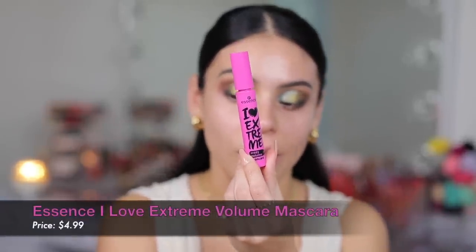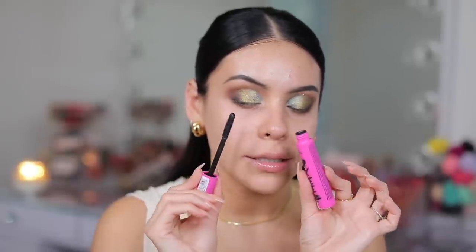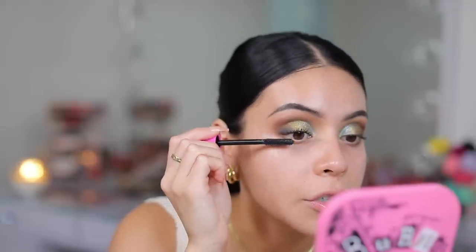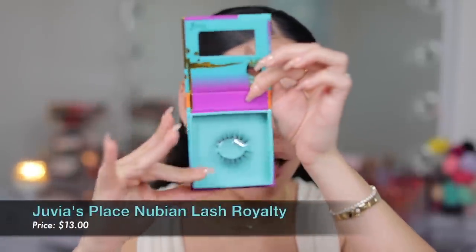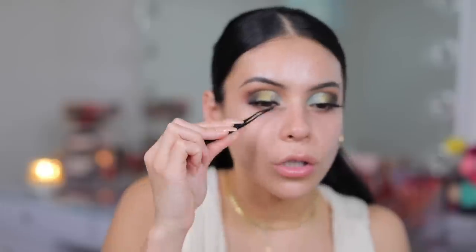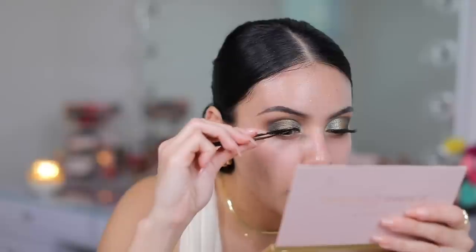I have some new false lashes from Juvia's Place to try out, and also a new mascara I've never used before from Essence. This is the I Love Extreme Crazy Volume Mascara — I saw this go viral on TikTok so we're going to try it out. The wand is ginormous. First impressions: this is a really black mascara, which I love. I have these lashes from Juvia's Place, the Nubian lash in the style Royalty — a natural volume lash that tapers on the ends. So I just put on the lashes, and I don't like these. It was also a struggle to get them on, and I feel like they kind of close off my eyes and make them look droopy. The lashes for me are a no-go.